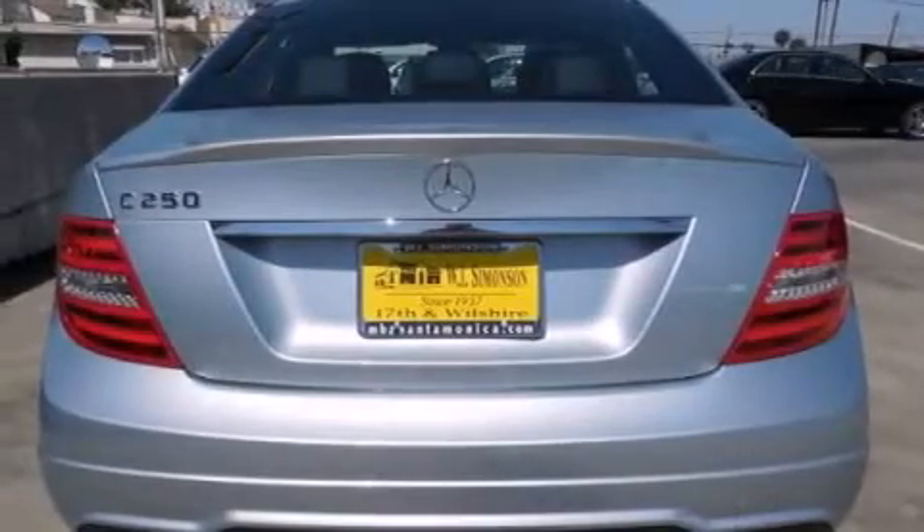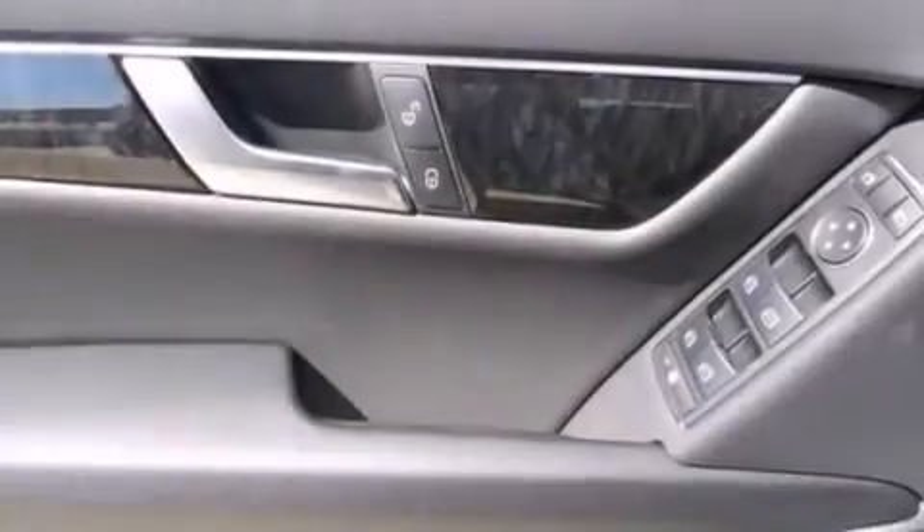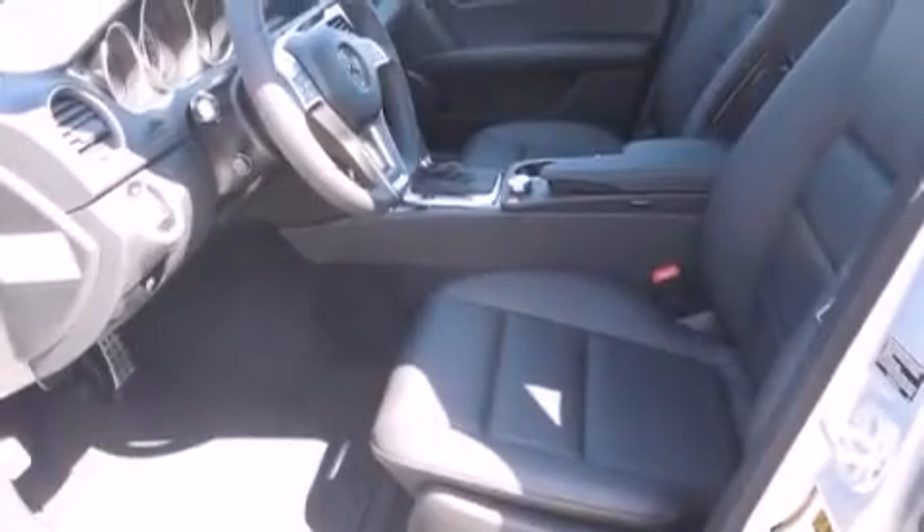Additional features include a passenger side vanity mirror, side impact airbags, air conditioning with automatic climate control, an auto-dimming rearview mirror, and keyless go, which lets you turn on the engine by pressing a button with the keys in your pocket.